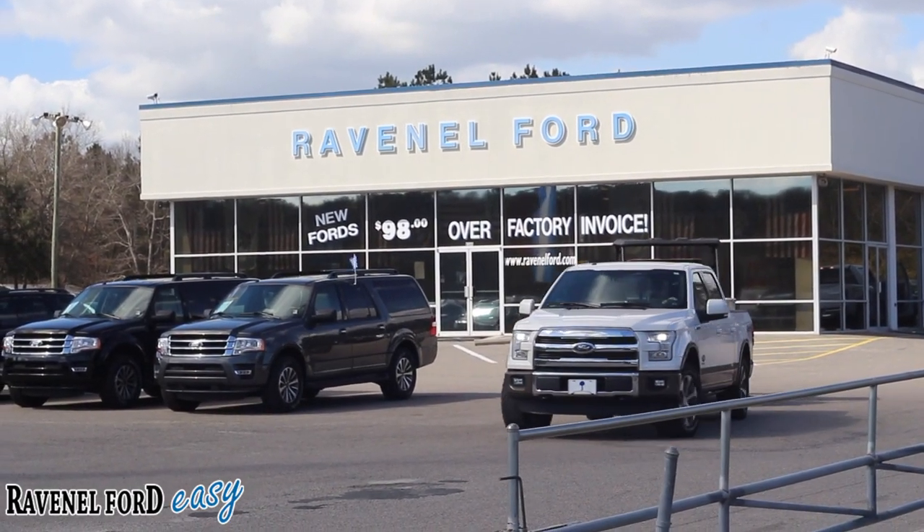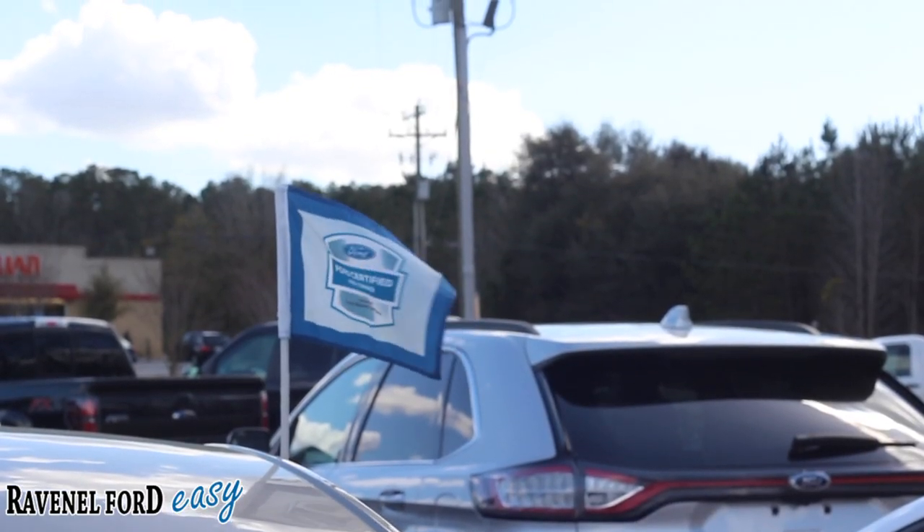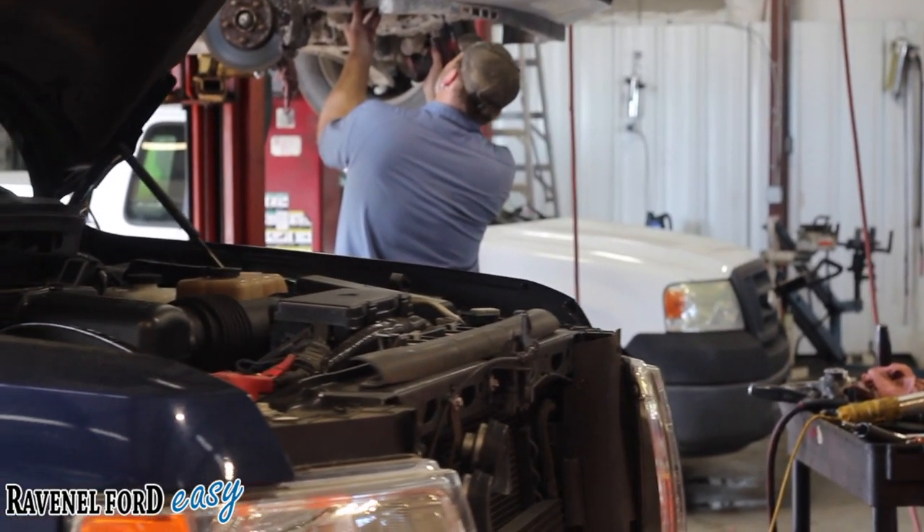$98 over factory invoice — that's a deal. So whether you're looking for a pre-owned Ford or a new one, we've got you taken care of.